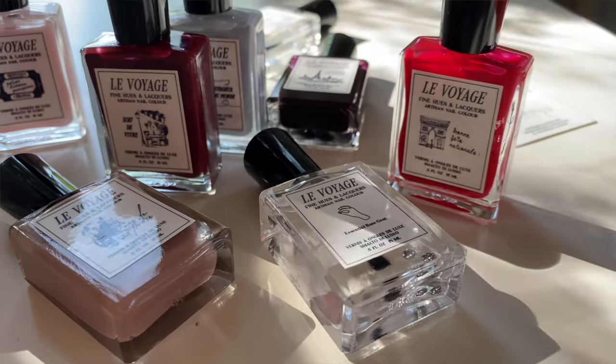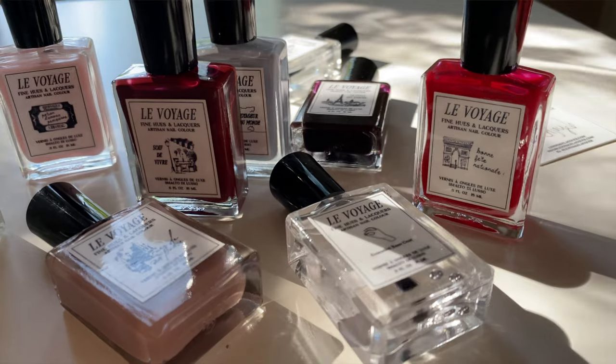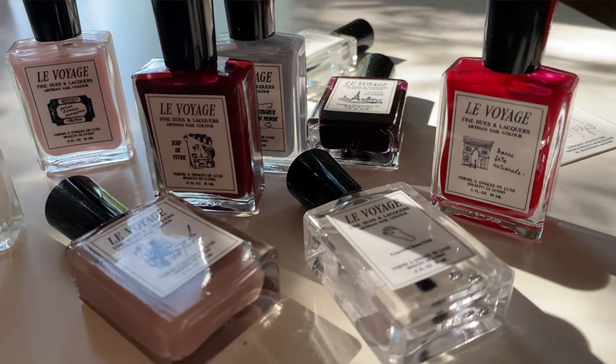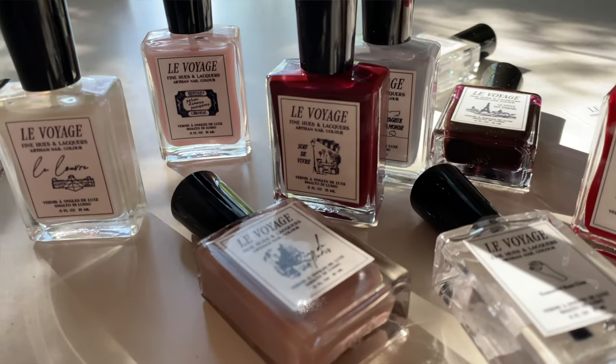I want to give a huge thank you to Meredith from Le Voyage. These are the most lovely nail colors I've ever seen and I am so grateful to partner with such a wonderful small female-owned and operated business. Don't forget you can head to her website levoyagelacquer.com and use the code BRIESTYLE15 to take 15% off your entire order. Let me know in the comments if you're planning on recreating any outfits from Pinterest, which of the outfits I recreated is your favorite, and which color you're going to be choosing from Le Voyage. Thank you so much for watching — I'll see you again next time.